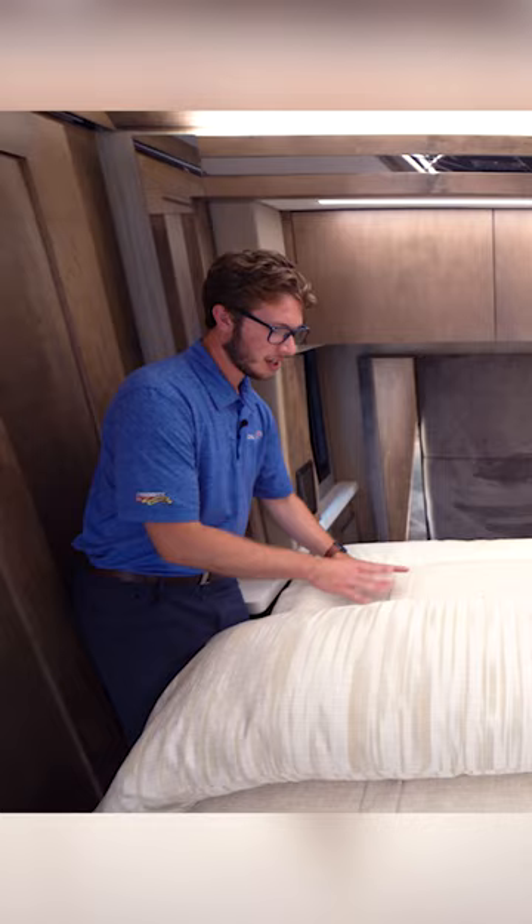You can see that we have a very large shower, and notice we have a blue button here — this is a shower miser. Hit this and you have instant hot water coming out.